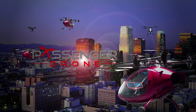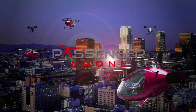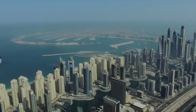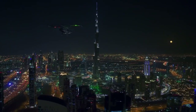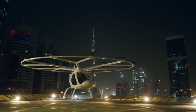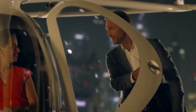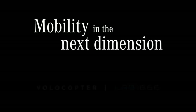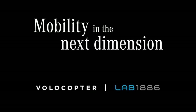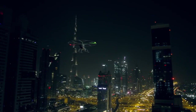You knew it was coming. Finally, now is the chance for us to think about new mobility solutions in the next dimension. Man's dream of flying comes true.